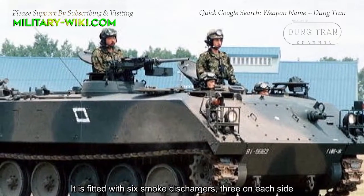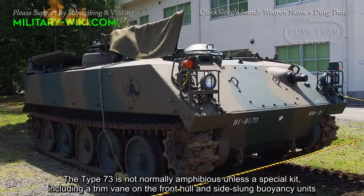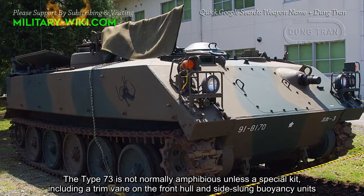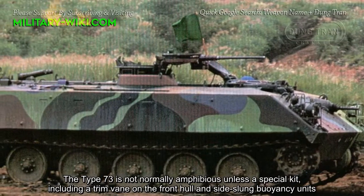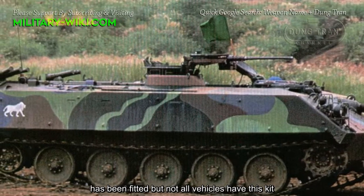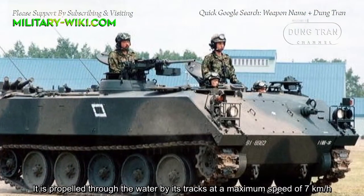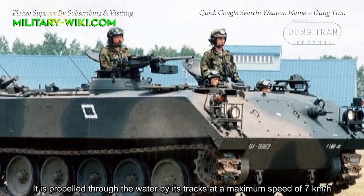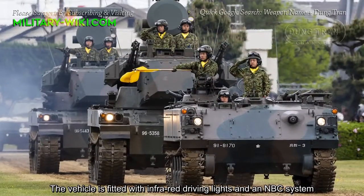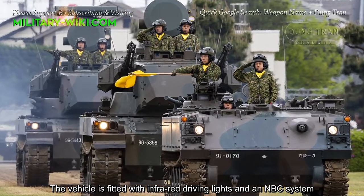It is fitted with 6 smoke dischargers, 3 on each side. The Type 73 is not normally amphibious unless a special kit including a trim vane on the front hull and side buoyancy units has been fitted, but not all vehicles have this kit. It propels through water by its tracks at a maximum speed of 7 kilometers per hour. The vehicle is fitted with infrared driving lights and an NBC protection system.